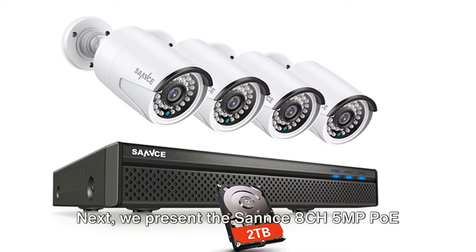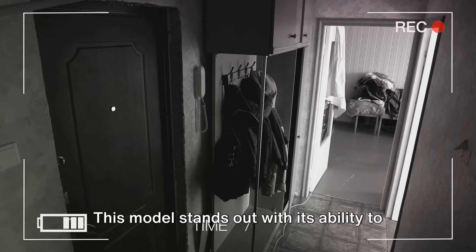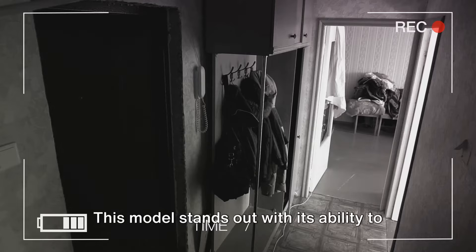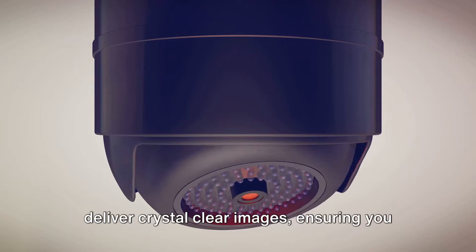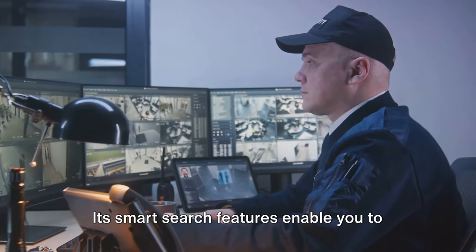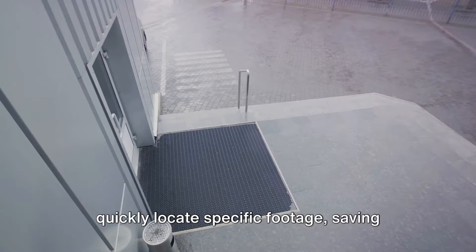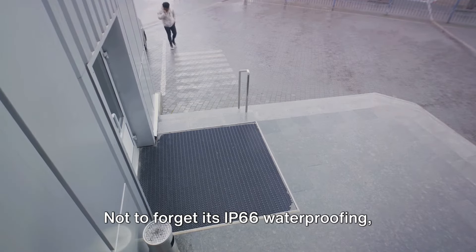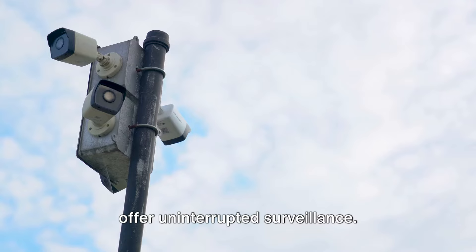Next, we present the Sannce 8CH 5MP PoE Home Security Camera System. This model stands out with its ability to deliver crystal-clear images, ensuring you miss nothing when it comes to home security. Its smart search features enable you to quickly locate specific footage, saving you valuable time. Not to forget its IP66 waterproofing, allowing it to brave the elements and offer uninterrupted surveillance.